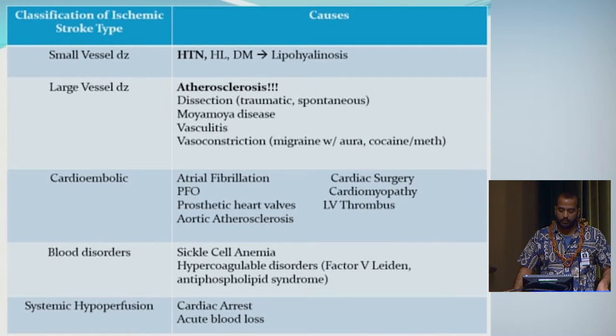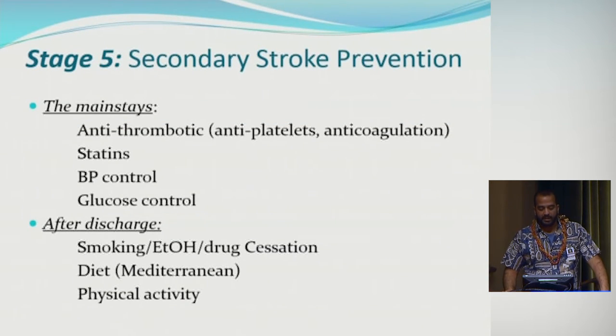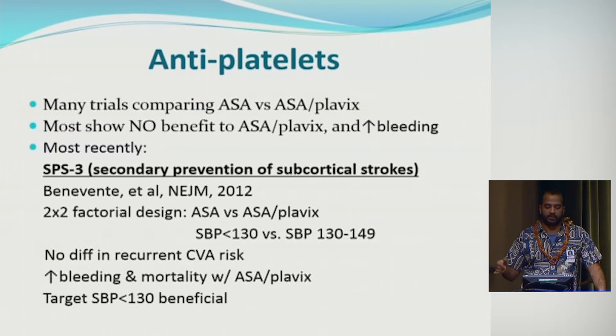Secondary stroke prevention mainstays include antithrombotic therapy — whether antiplatelets or anticoagulation depends on the patient — statins, blood pressure control, and glucose control, all of which have a cumulative effect on risk reduction. After discharge, counsel patients on smoking, alcohol, and drug cessation, recommend the Mediterranean diet which has been shown to reduce ischemic stroke risk, and advocate for physical exercise. Most trials comparing aspirin to aspirin plus Plavix showed no benefit and increased bleeding risk.